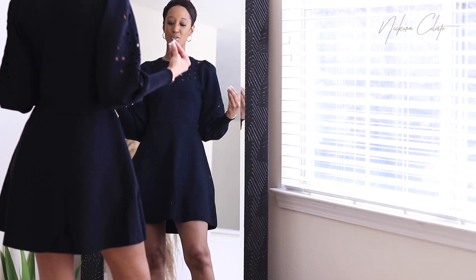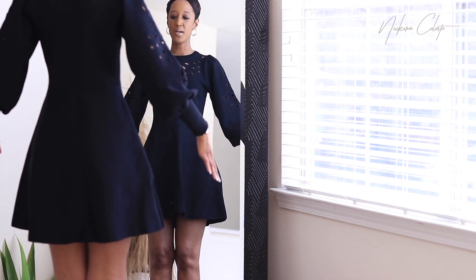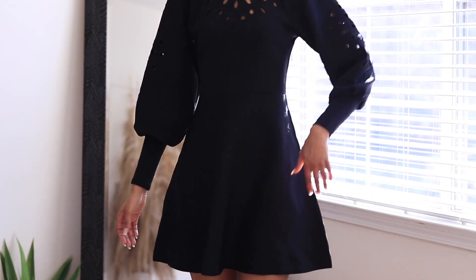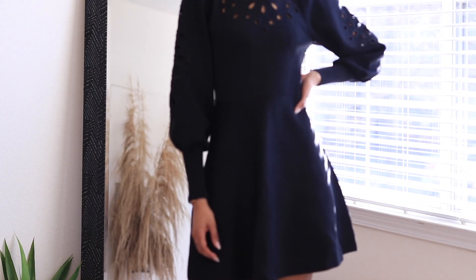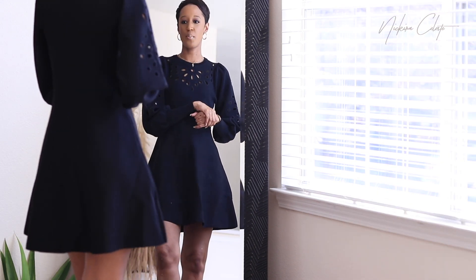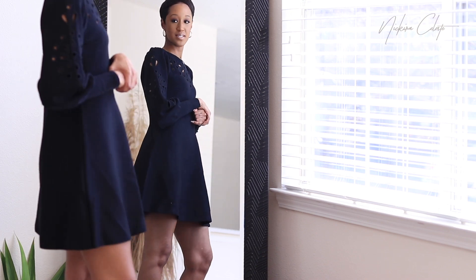I'm really getting into more dresses and one style I really love is this baby doll silhouette with the cinched waist and then the bottom goes out. This is probably one of my favorite pieces I've added to my wardrobe in the past couple of months, so I'm just super happy to have it now.